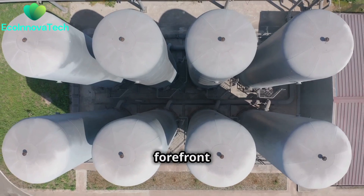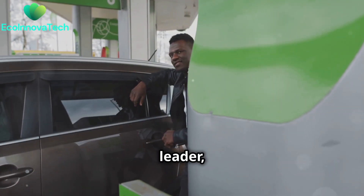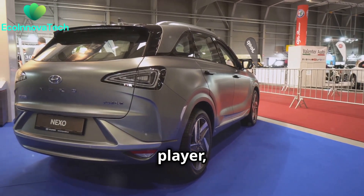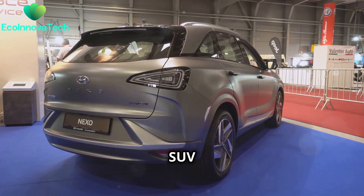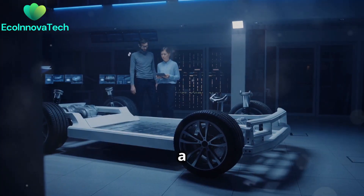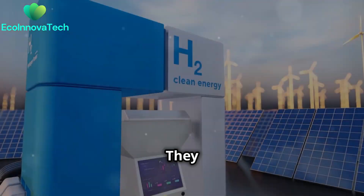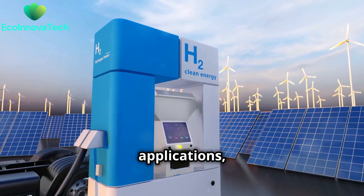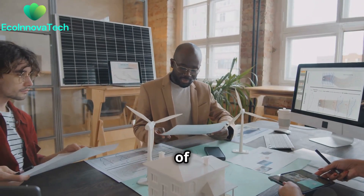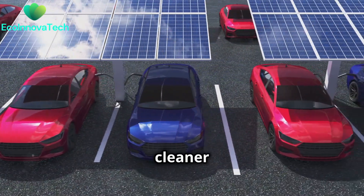Many companies are at the forefront of hydrogen fuel cell technology. Toyota, a global automotive leader, has been developing FCEVs like the Mirai. Hyundai is another major player, with its Nexo SUV showcasing the potential of fuel cell technology. Ballard Power Systems, a Canadian company, is a leading manufacturer of fuel cell products, focusing on heavy-duty applications including buses, trucks, and trains. These companies are pushing the boundaries of innovation, making hydrogen fuel cells a viable solution for a cleaner future.